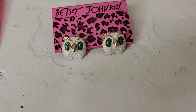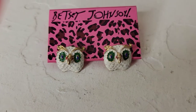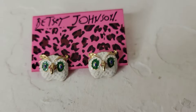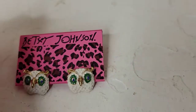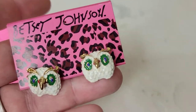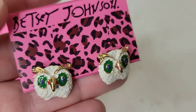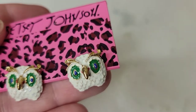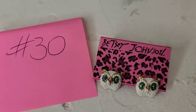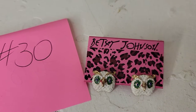These owls are super super cute — they're Betsy Johnson post earrings, about half an inch, new on card. More of a dainty earring compared to the flamingos. Those owl faces are just so cute. Eight dollars, number thirty.